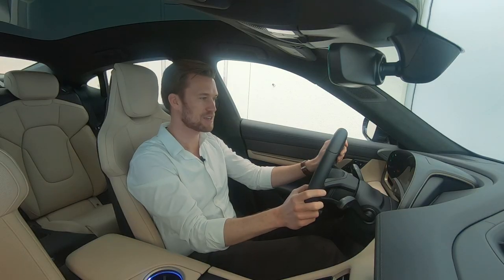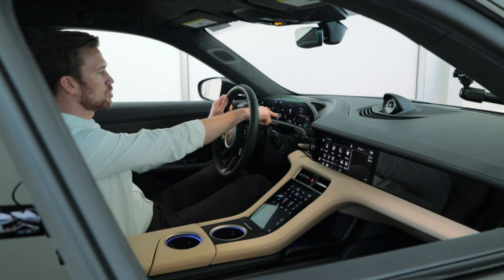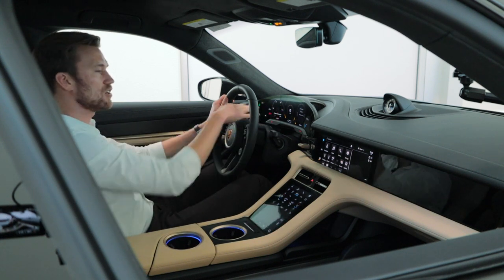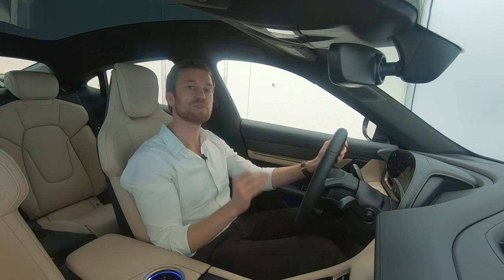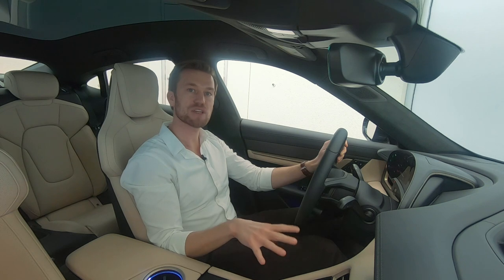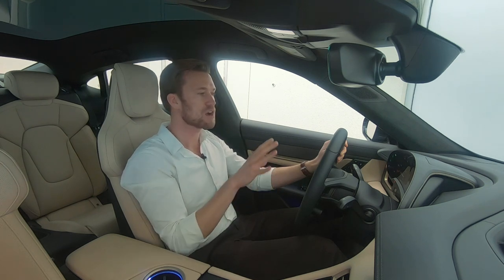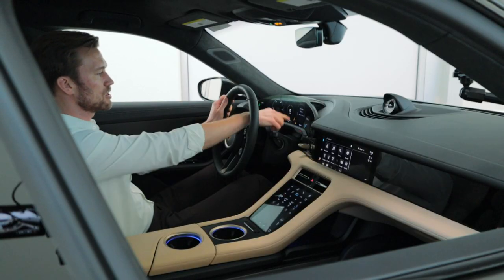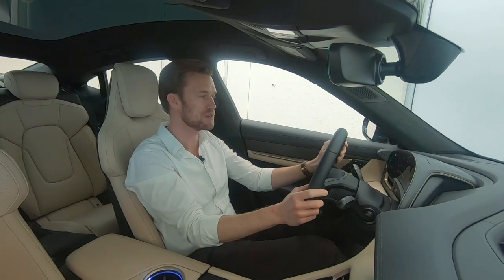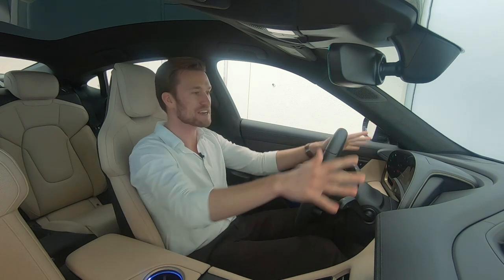My favorite is the power meter — it's pretty cool because it shows you when you're in a recuperation phase. The nice thing is you can recuperate up to 90% of the Taycan's battery when you're braking or slowing down. This will show you if you're in that recuperation phase or when you're in actual boost mode and really going to launch.